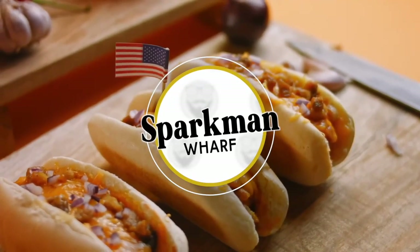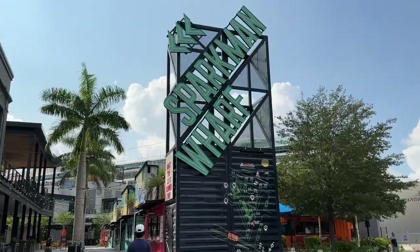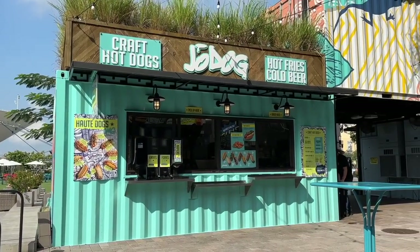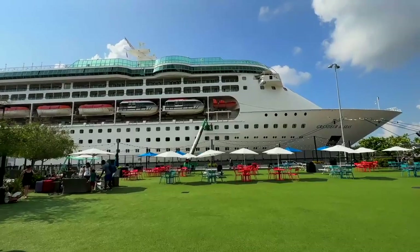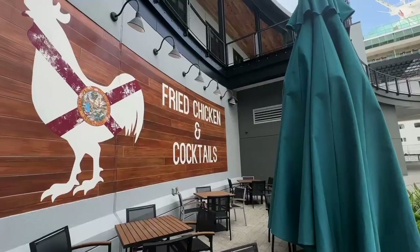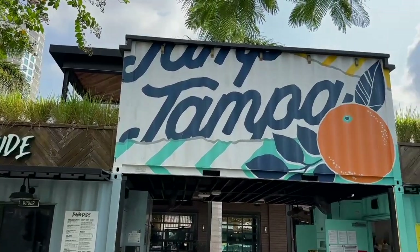Sparkman Wharf. A short walk from Amalie Arena, Sparkman Wharf is a vibrant outdoor destination that features an eclectic mix of dining and drink options housed in hip shipping containers. You can find anything from pizza to tacos to sushi here and enjoy live music and entertainment on the lawn. Sparkman Wharf also has a craft beer garden with 30 taps of local brews. This is the perfect spot to hang out with friends and family or meet some new folks. Three nearby garages make parking easy.